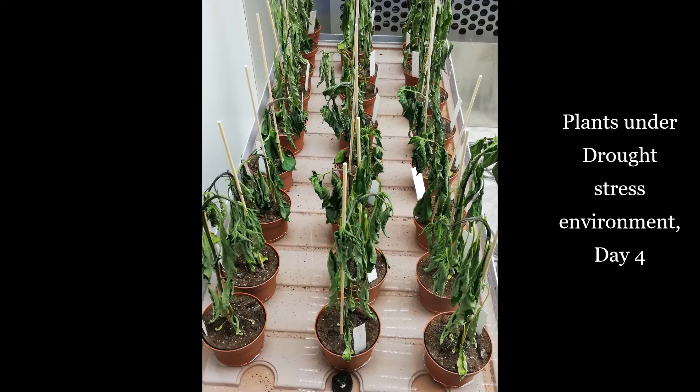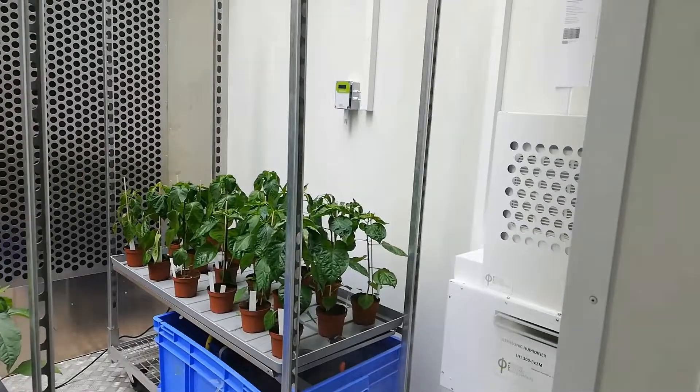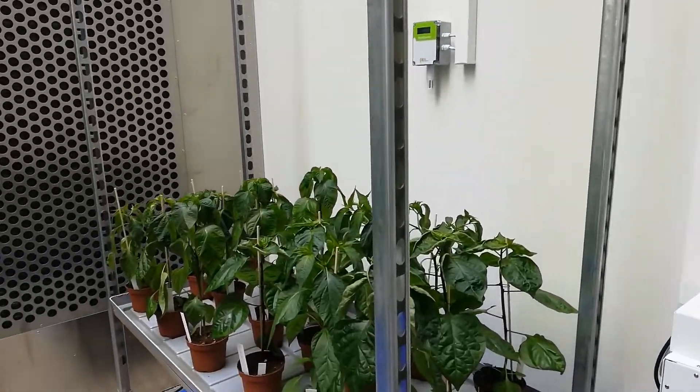I am particularly looking at traits like chlorophyll fluorescence, gas exchange, leaf temperature, leaf pigments, and stomatal anatomy from the plants at their early vegetative as well as pre-flowering stage.